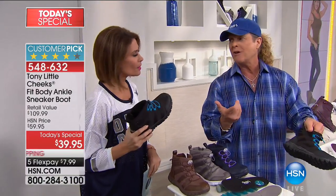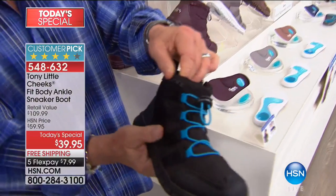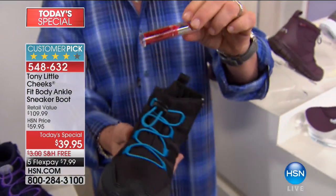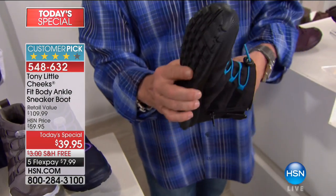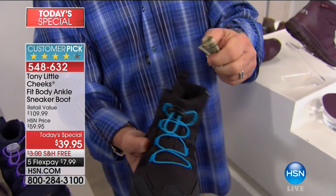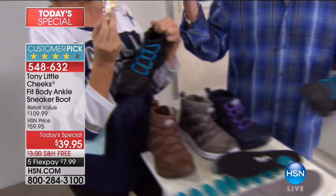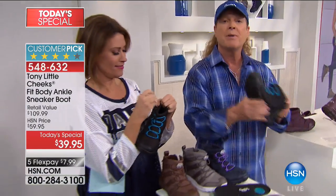And I didn't even show you this — each one of these has two zippers on either side that you can put your lipstick in, your money, your house key, your gym membership card. It's awesome.